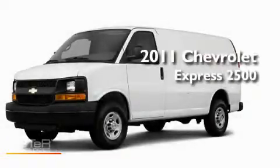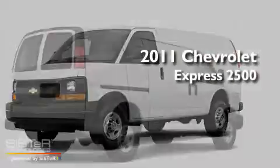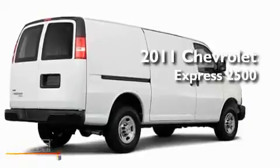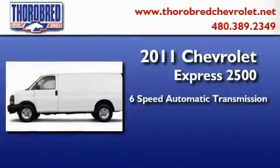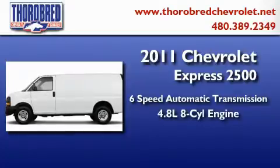This is a brand new 2011 Chevrolet Express 2500. This van has a 6-speed automatic transmission and a 4.8-liter V8.